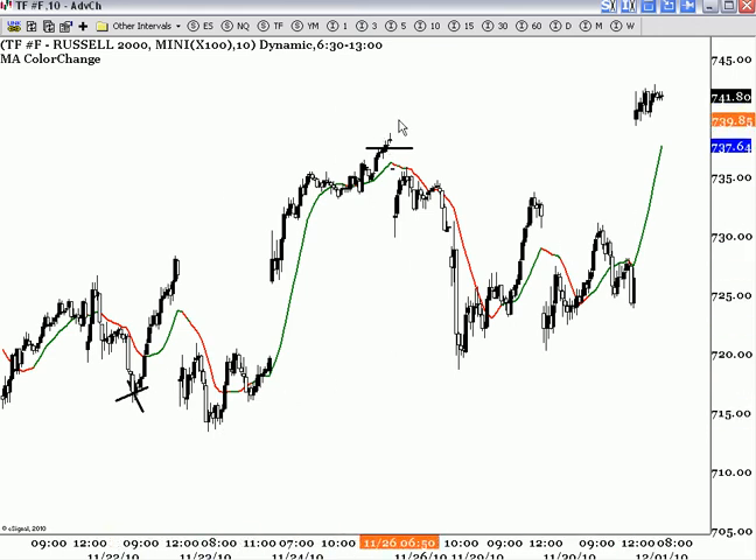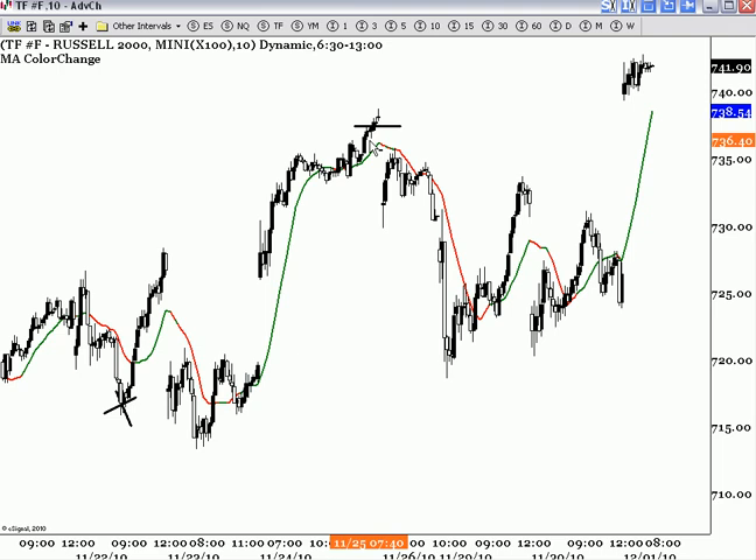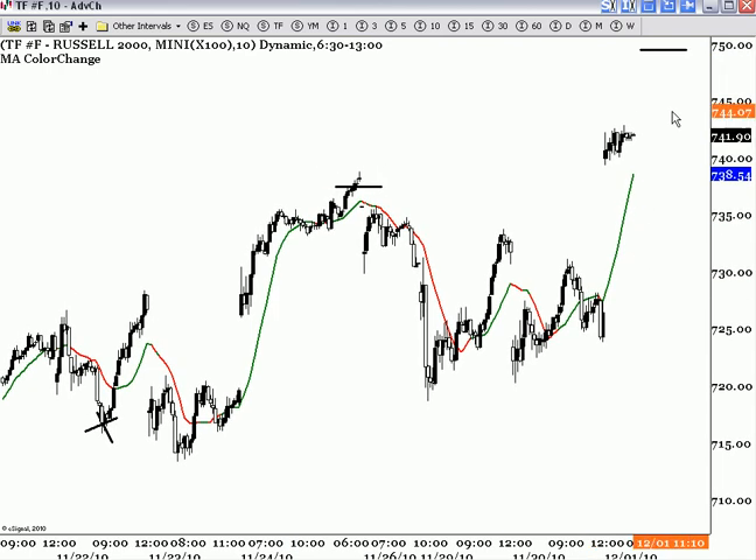We're predicting the bigger move, so one or two points doesn't really matter. The benefit of having upper targets is basically the result of what happened after this. There are always going to be major and minor targets — or minor targets within the major targets. The 737 were minor targets inside of the bigger target, which is 750.